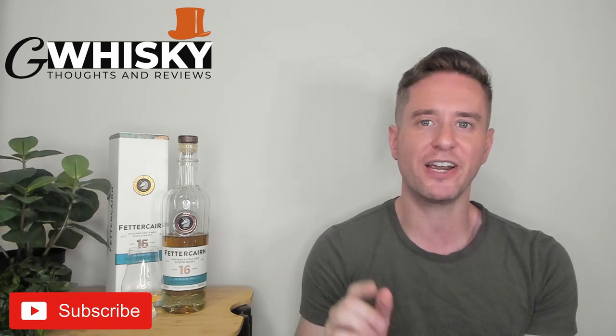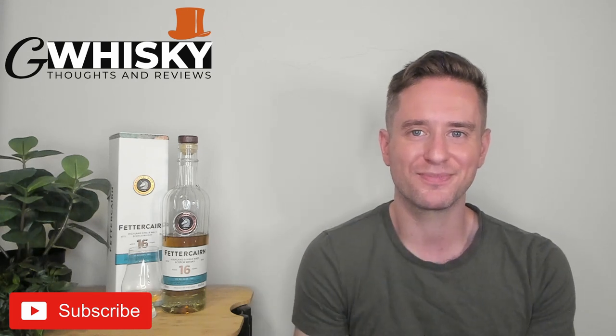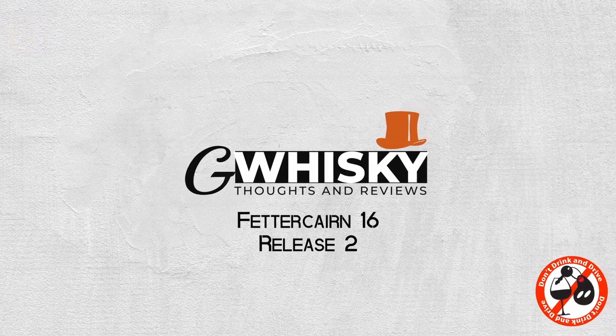Today we're looking at the Fettercairn 16, release number two. I've got the 16 year old with me and this is a re-review that isn't exactly a re-review. I have looked at the 16 year old before but that was their first release. That one came out back in 2020 and it was a fantastic whiskey — I loved it. Some bottles were better than others, but today we're looking at the second, and it's different.